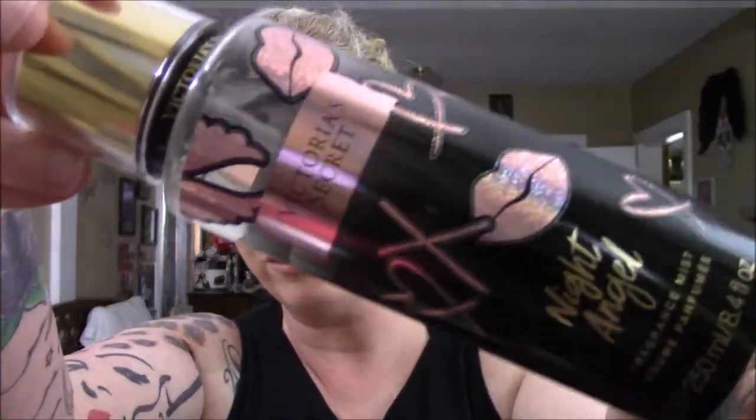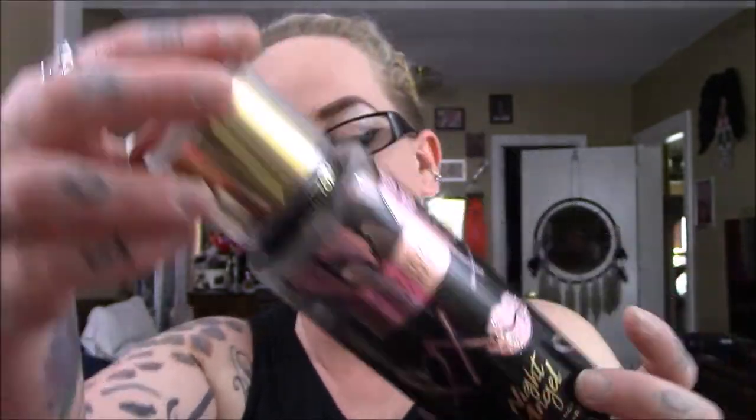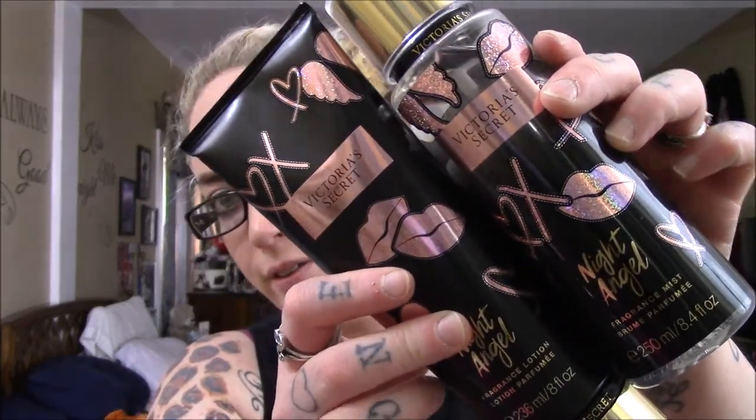The other one I picked up on my first round was the Victoria's Secret Night Angel. It looks just like the last bottle I showed you, with all the cute adorable stuff. This does not have the notes, but the lotion might because I did buy the matching Night Angel lotion. The fragrance lotion is Magnolia and Amberwood — that's what Night Angel smells like. I'm so glad I picked these up because the Night Angel smells so good, and I'm really glad I got the matching lotion to go with that.